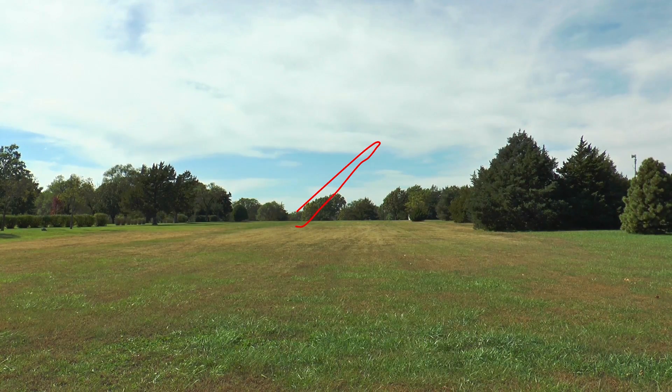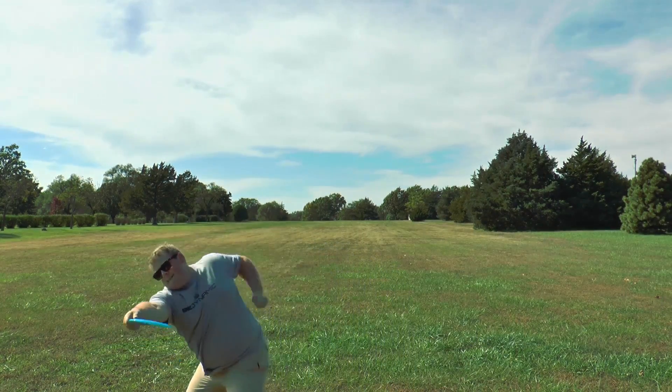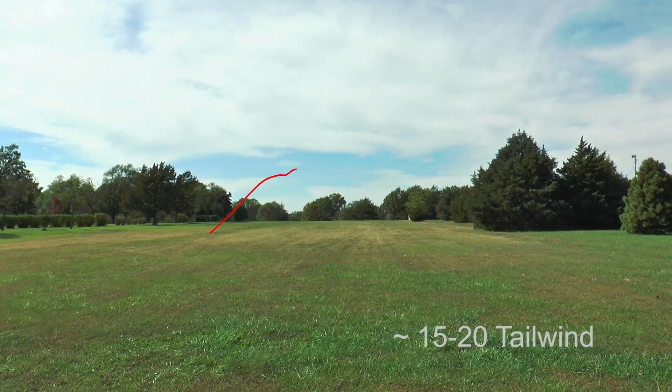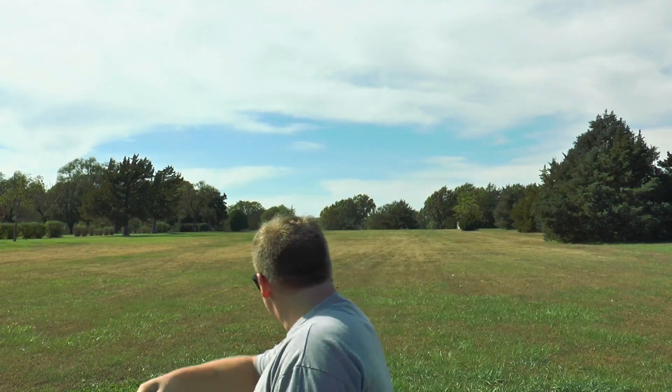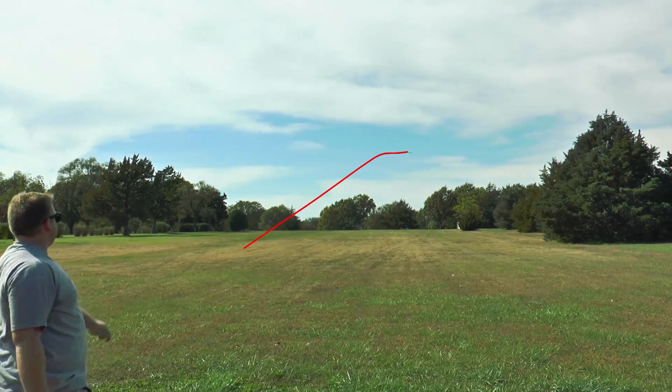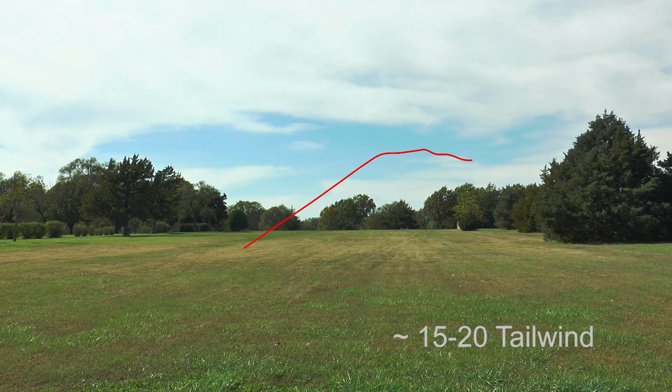I had a little bit of a tailwind here today, so when I threw it with the hyzer it just kind of sat up and went flat and then still finished off to the left. But when I threw it flat and I really got something into it, this disc just carried and then turned a little bit for me, and then it came back straight.